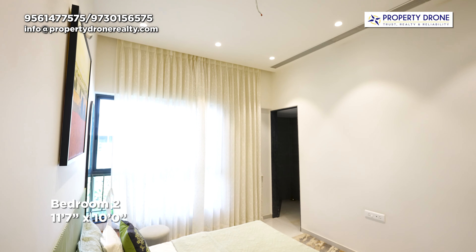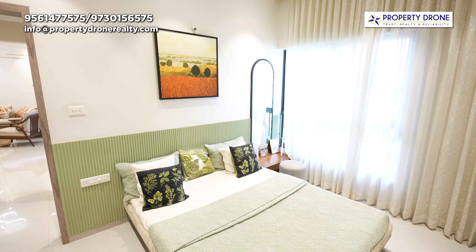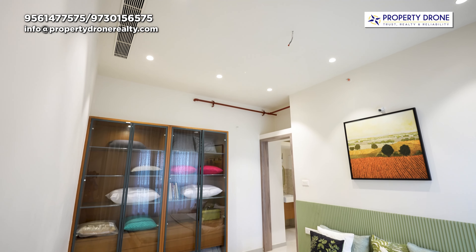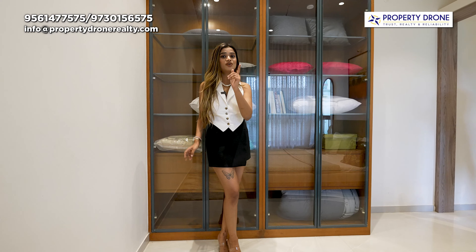Now let's move to your guest room. Jaise ki aap dekh sakte hain ki yahan par ek king size bed rakhne ke baad bhi there is ample amount of space to move around. Now let's have a look into this big section, jahan pe aap ek beautiful wardrobe design kar sakte ho as per your taste and touch.